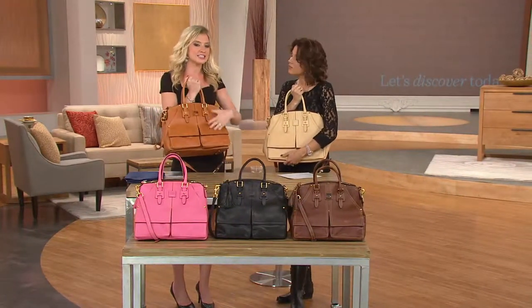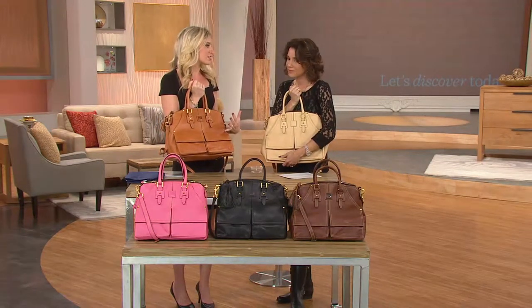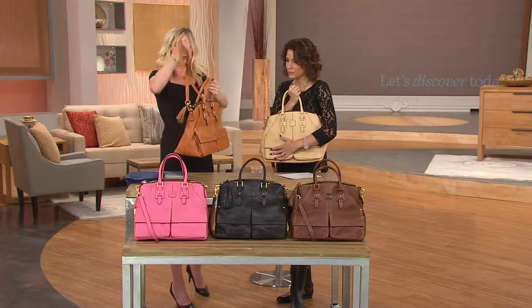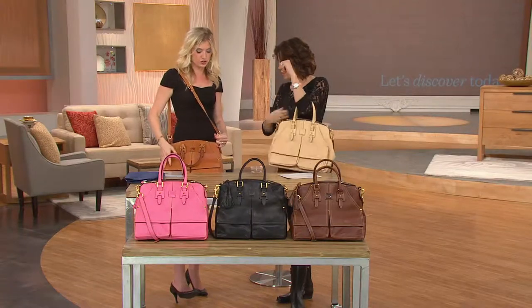It is such a nice, substantial leather. It's gorgeous — it gets better and better looking with time. It's done in Florence, Italy at a tannery that's been doing it for over a hundred years. It's a bag that you will absolutely love. It's versatile — you can hold it by the handles, wear it over the shoulder, or even cross body. And you can adjust that longer strap.